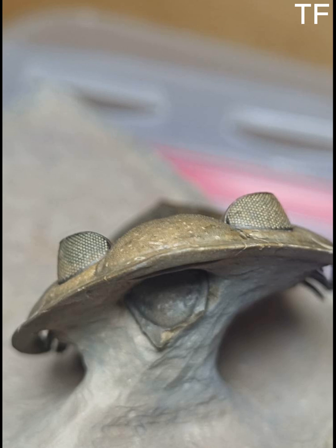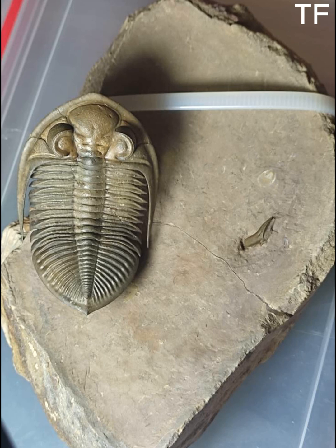Jebel Issoumour is like a time capsule. The fossils found here are exceptionally well-preserved, giving us a rare glimpse into ancient marine ecosystems. And this Odontochile hausmanni is no exception.